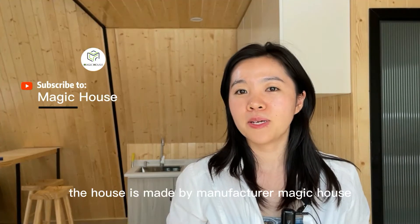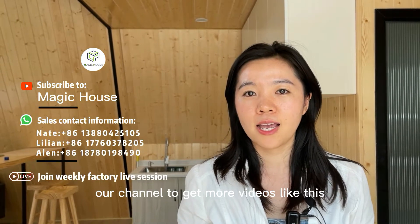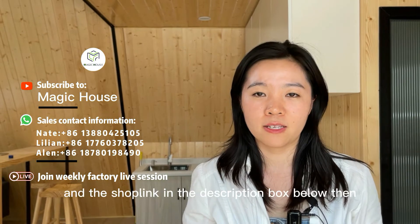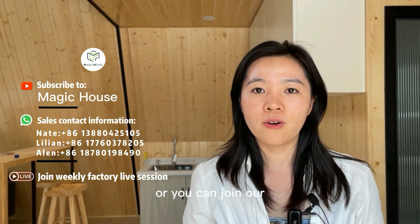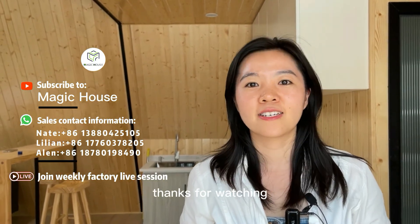The house is made by manufacturer Magic House. Please subscribe to our channel to get more videos like this. If you want to customize one, I've put the sales contact information and the shop link in the description box below. You can also join our weekly live session to know us better. Thanks for watching.